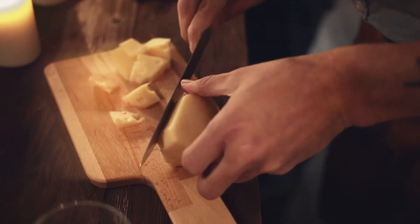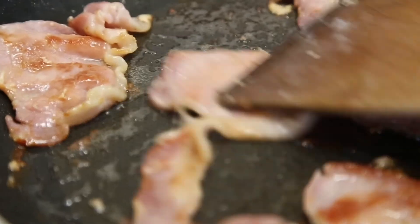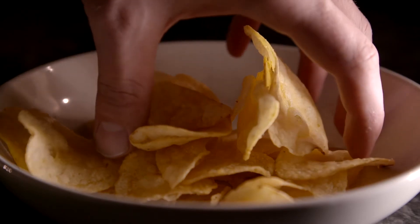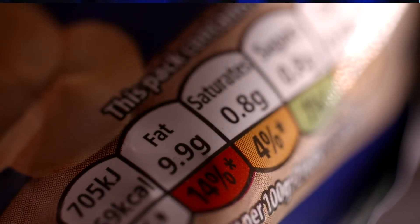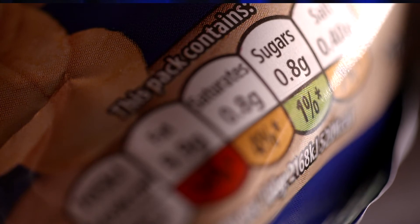So why is dirty keto bad for you? It often includes a lot of highly processed foods and ends up being just another form of junk food. These can be very high in food additives and toxic chemicals. They often lack essential micronutrients and fiber, and they can impact the gut microbiome negatively. At the end of the day, we always want to come back to understanding what's happening in the microbiome.